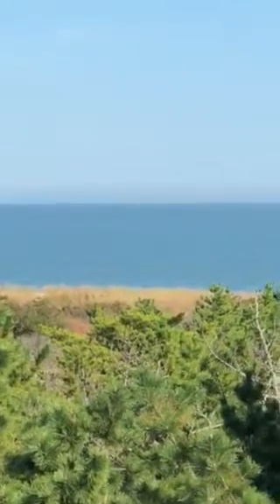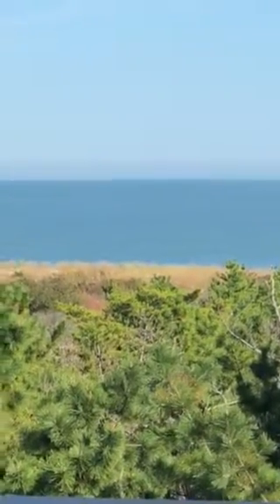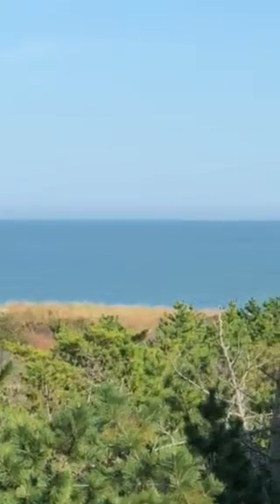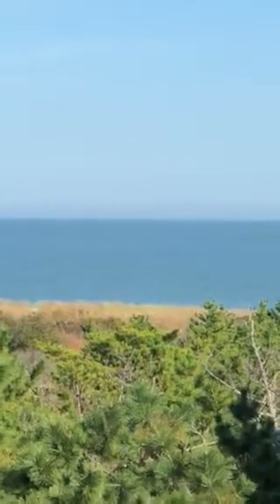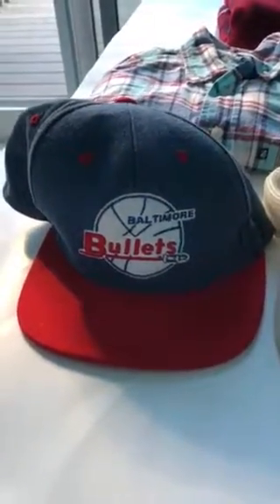One of the benefits of working for yourself — this is my view, it's awesome. I'm really lucky, I'm fortunate, and I thank God every day that I get to look at this while I work. Let's get to the work. Here's a look at my latest $10 haul video.